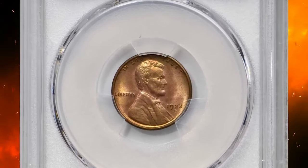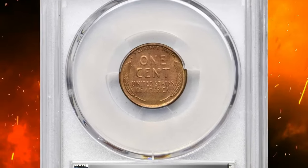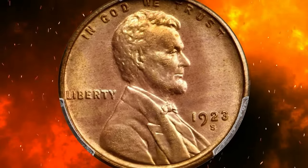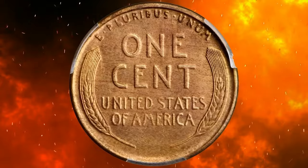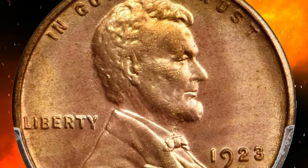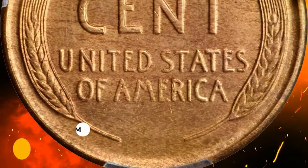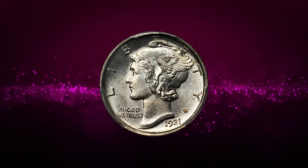A 1923-S Lincoln cent with exceptional strike and preservation, graded MS65 Red by PCGS. For collectors of high-quality Lincoln cents, the opportunity to acquire this boldly struck, full red gem 1923-S should not be overlooked. The reverse is sharply defined apart from a bit of weakness in the right wheat kernels, and both sides possess outstanding luster and warm medium rose shades. It was sold for $31,200.